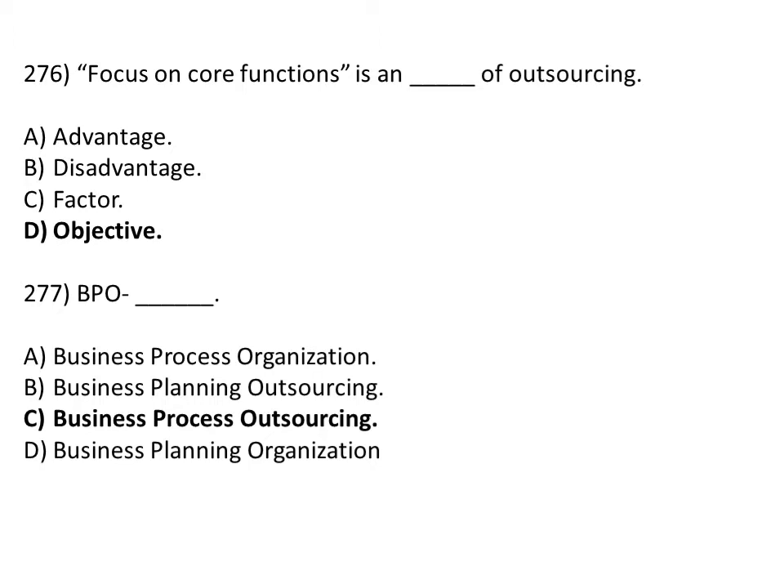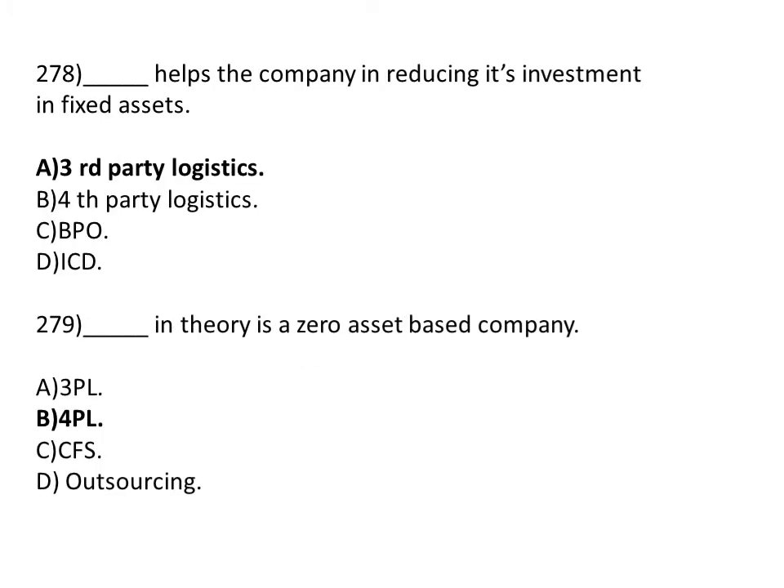BPO stands for dash. Option A: business process organization. Option B: business planning outsourcing. Option C: business process outsourcing. Option D: business planning organization. The correct answer is Option C, business process outsourcing.